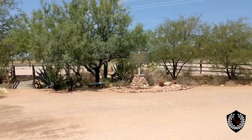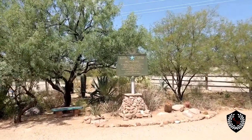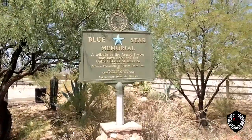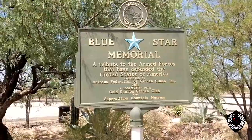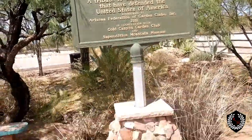We're not even in the actual museum yet, but I saw this over here — it says Blue Star Memorial. I'm trying to figure out what this is for. This is a tribute to the armed forces that have defended the United States of America, sponsored by the Arizona Federation of Garden Clubs. It's a pretty nice spot outside the Superstition Mountain Museum.